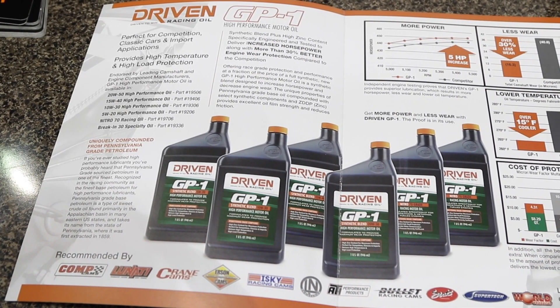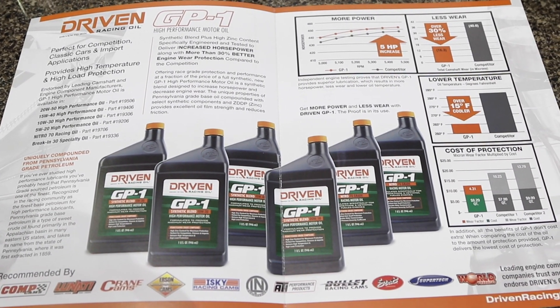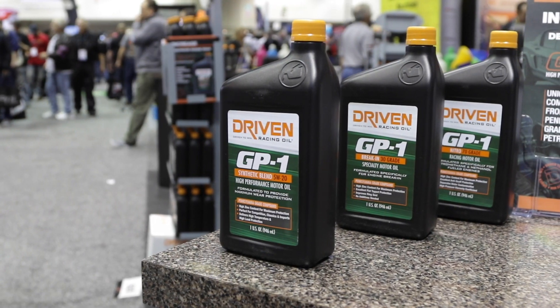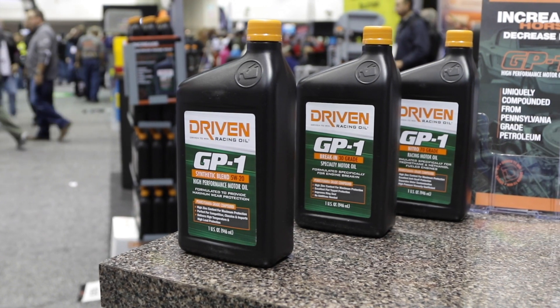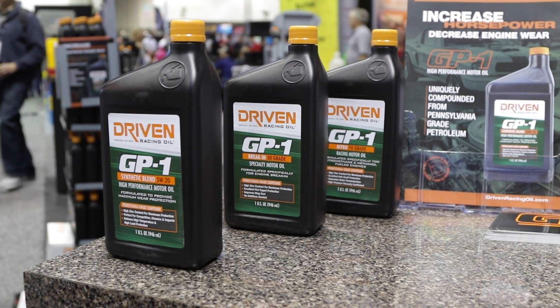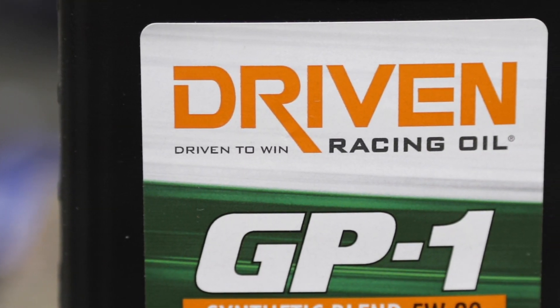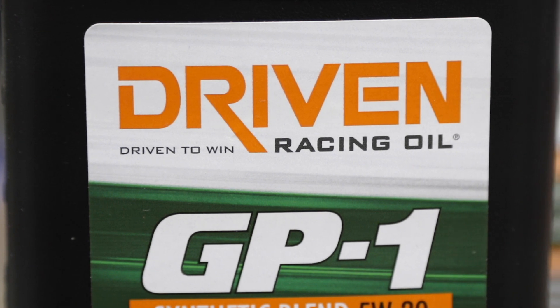We've all heard of bench racers — people who sit there and compare application to application, engine to engine, car to car. But getting on the track is the real world. For us, engine testing is real testing. A lot of oil manufacturers out there simply rely on bench testing, but we're a little different. We do durability testing in an engine, and we check and correlate the results based off before and after wear results and oil analysis.